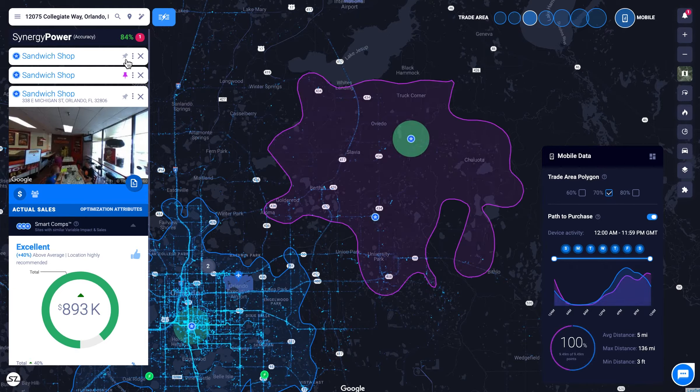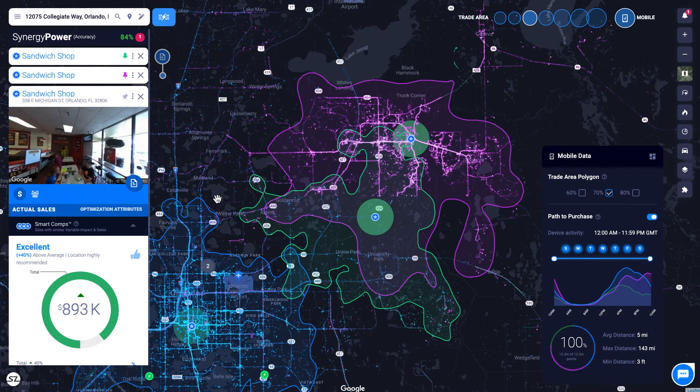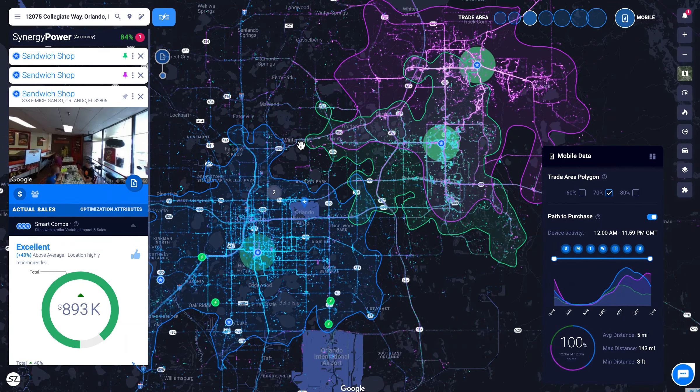Leverage this data to maximize revenue in your territory by quickly identifying opportunities for new locations. To get started, schedule a demo today.